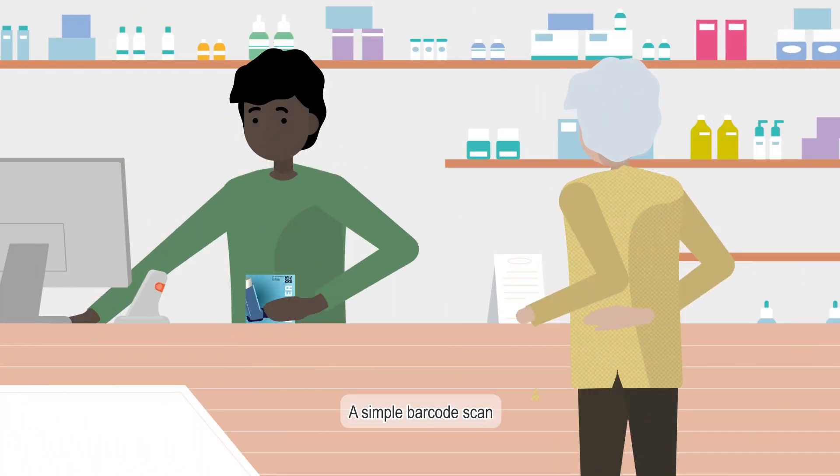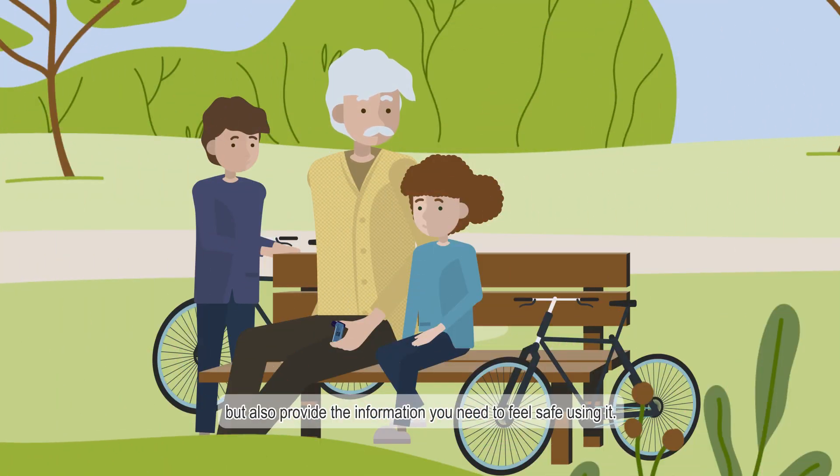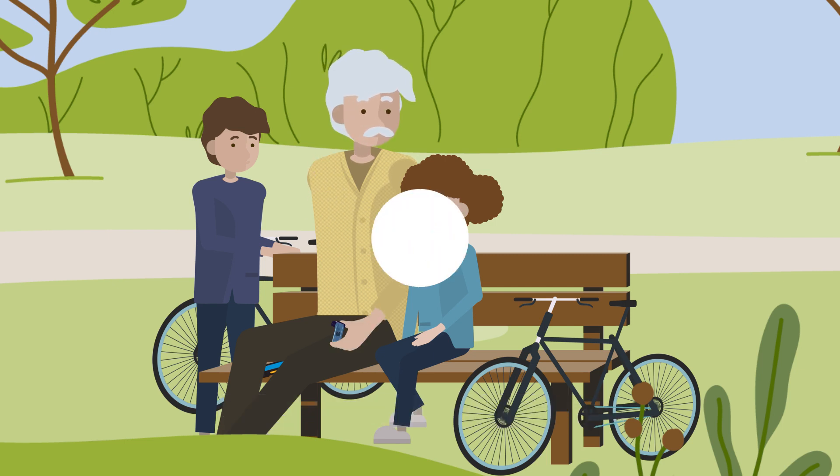A simple barcode scan can not only help you receive the right product, but also provide the information you need to feel safe using it.